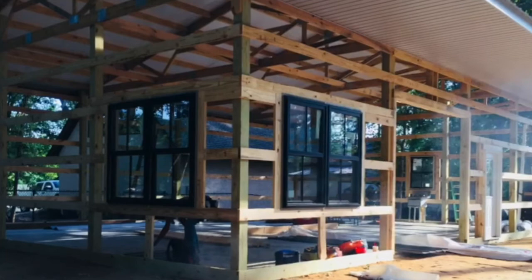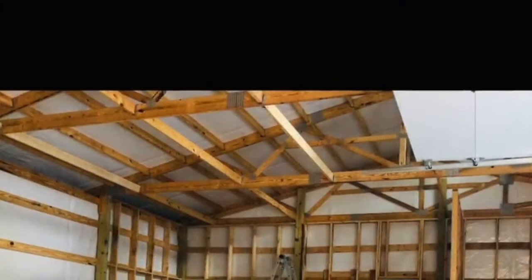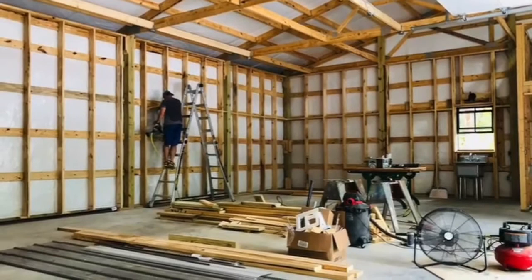As we were building a new studio on our property, I couldn't help but be taken with all the materials that were around and how they were going up to create this new space to work. Slow Burn, which was included in the exhibition After Modernism, was a product of building this new space and was used in constructing the studio.